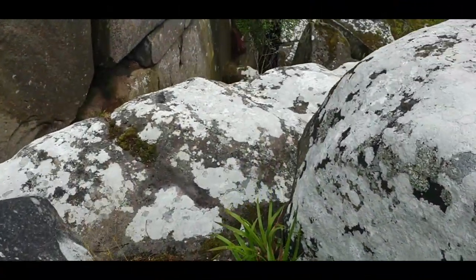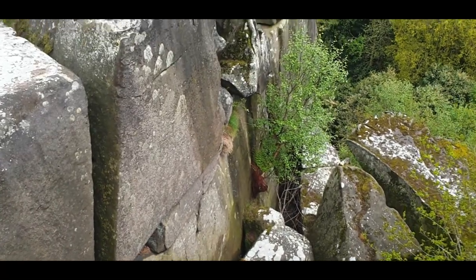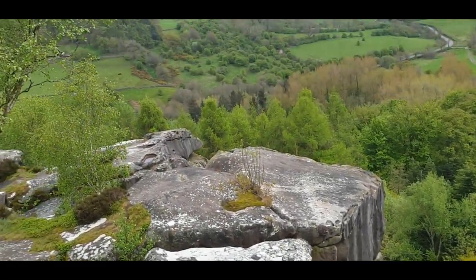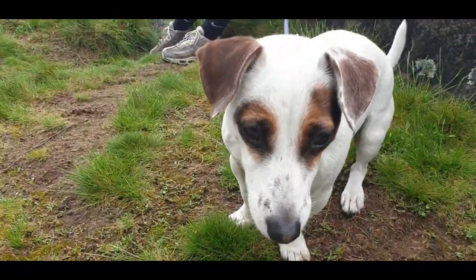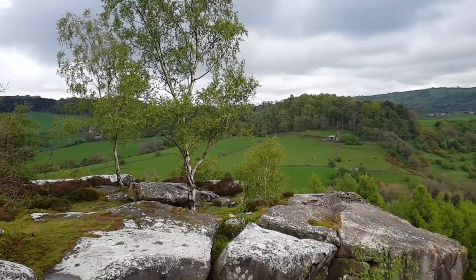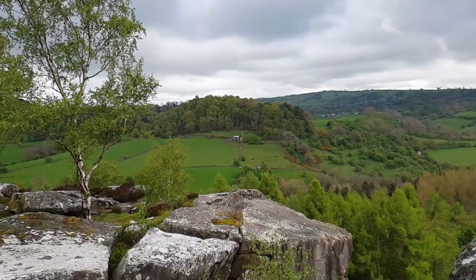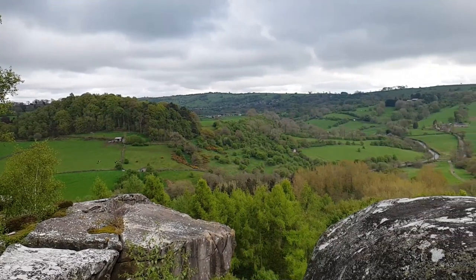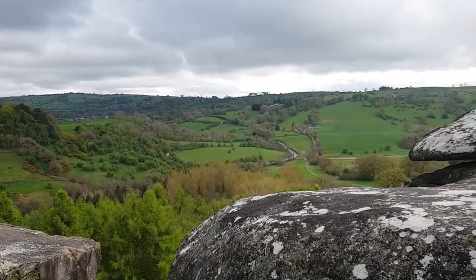Crackcliffe Hill Fort is very well preserved if not extremely overgrown, and it's unusual in the use of natural rock outcrops in place of an earthen rampart, and it may have been augmented by a timber palisade. I don't think there have been any excavations here. The views from the top are amazing, looking out over Birchover, Doll Tor, and Nine Ladies at Stanton Moor.